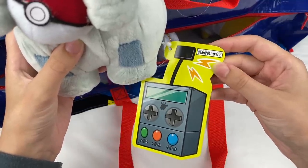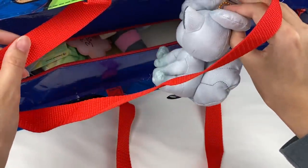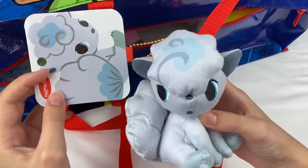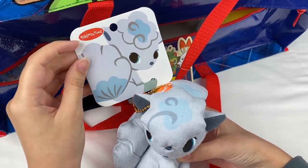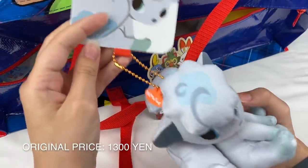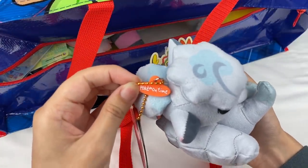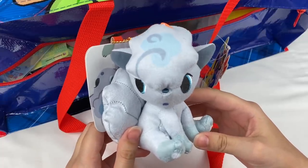Here is the plushie tag. Let's grab the next one — is this an Alolan Vulpix? Oh my gosh it is! And this is actually one of the plushies I don't have, so this is super lucky. It's from the Pokemon Time series and it comes with a little gold bowl chain and also a little rubber strap which says Pokemon Time on it. Alolan Vulpix is one of my favorite Pokemon, so that is super lucky to get.